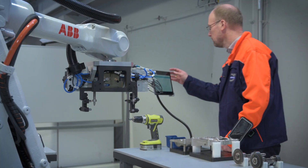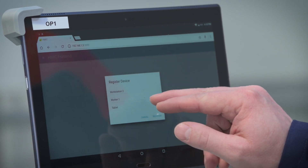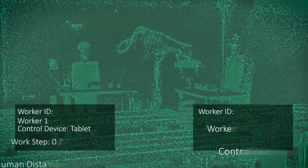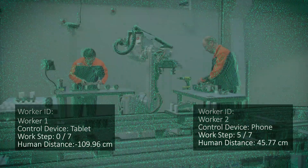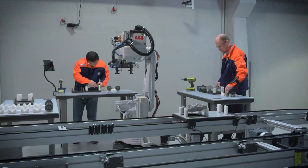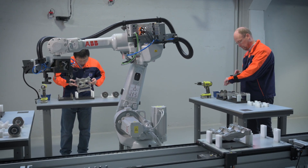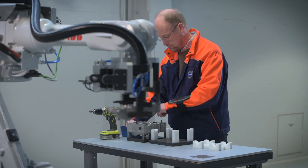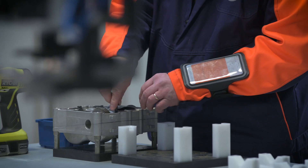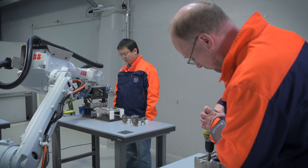Whenever another worker logs into the system with their worker ID, the system automatically activates the workstation and adapts the program sequences and parameters of the robot accordingly. This allows the seamless integration of multiple manual workstations and brings a wide range of possibilities to deploy robots within the uncertainties of a shop floor.